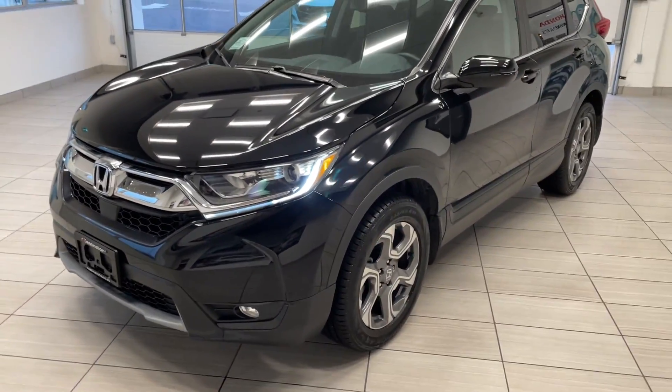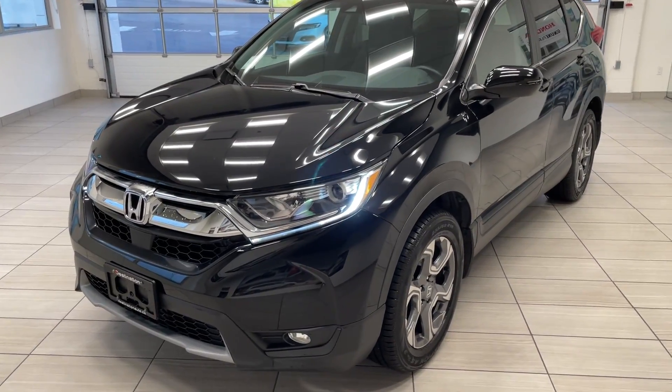Check out our 2018 Honda CR-V. The CR-V is in terrific shape and looks great.